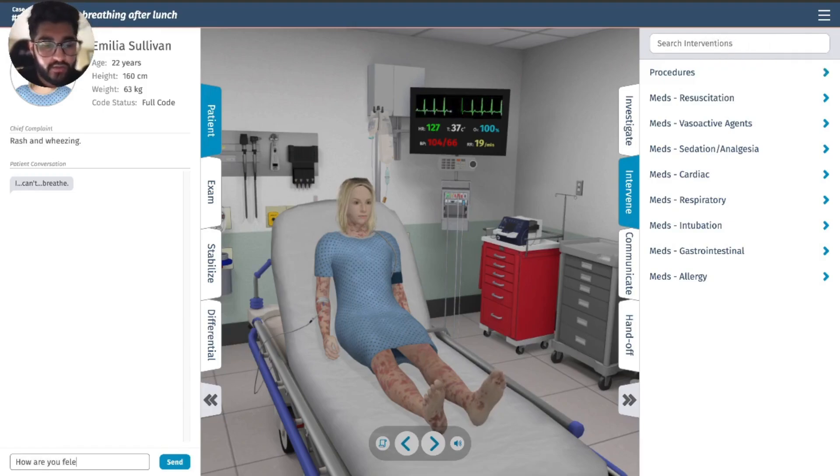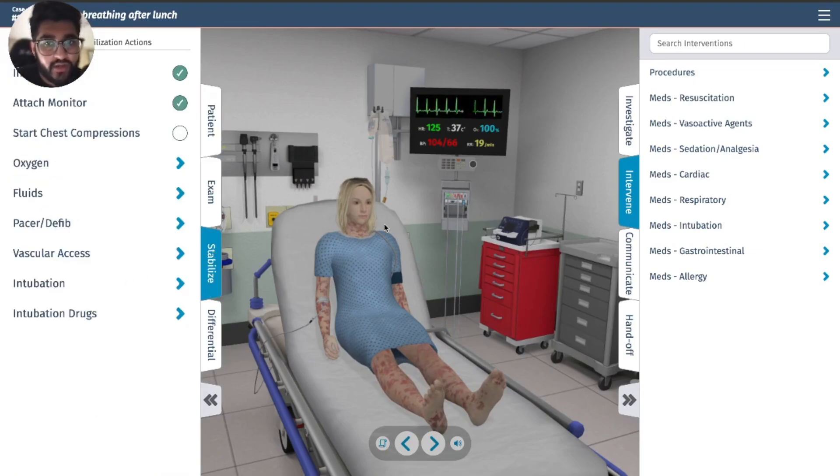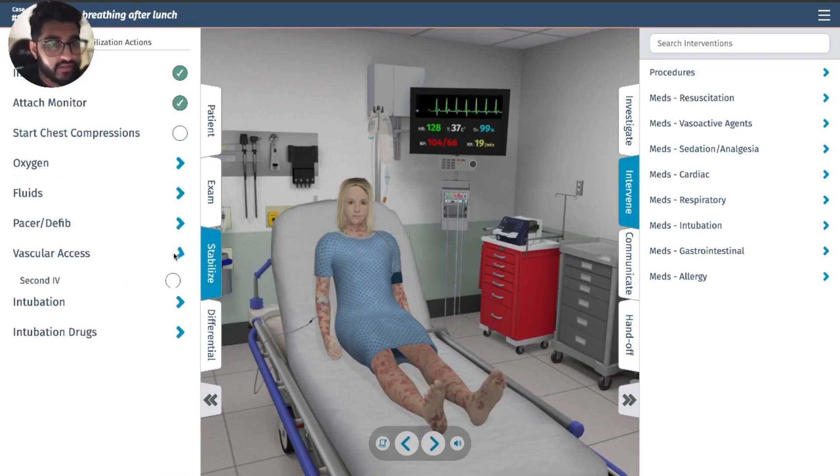How are you feeling after the medication? Vitals are looking better.